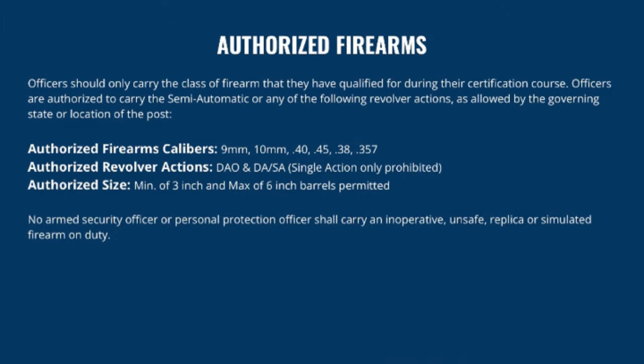Officers should only carry the class of firearm that they have qualified for during their certification course. Officers are authorized to carry semi-automatic or any of the following revolver actions, as allowed by the governing state or location of the post. In Maryland, when you conduct your handgun training, there is a distinction between semi-automatic and revolver, and you have to be qualified for one or both to carry.